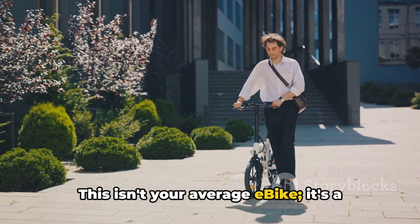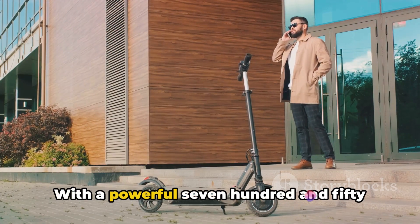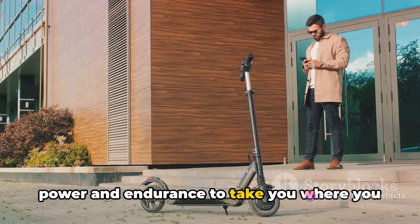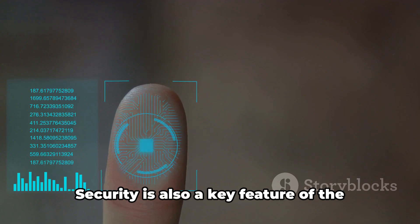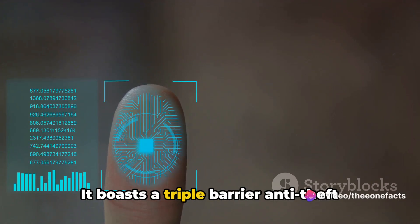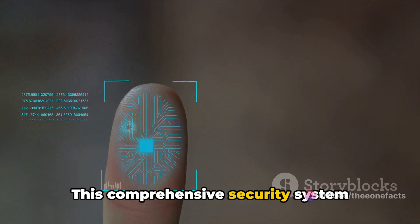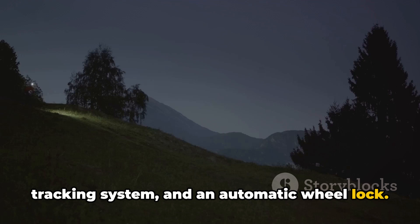Get ready to revolutionize your ride with the Revo Hubless E-Bike. This isn't your average E-Bike — it's a game-changer in personal transportation. With a powerful 750-watt motor and an impressive 500-watt-hour battery, this E-Bike has the power and endurance to take you where you need to go. Security is also a key feature: it boasts a triple-barrier anti-theft system, including a fingerprint sensor, a GPS tracking system, and an automatic wheel lock.